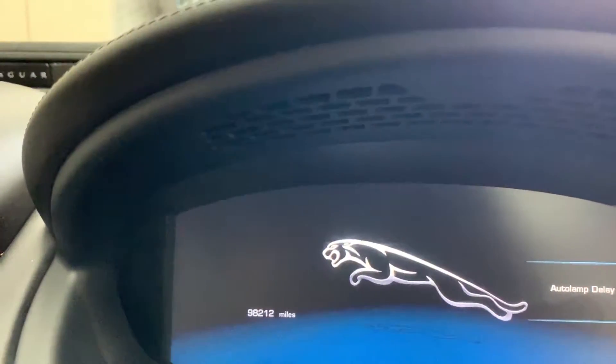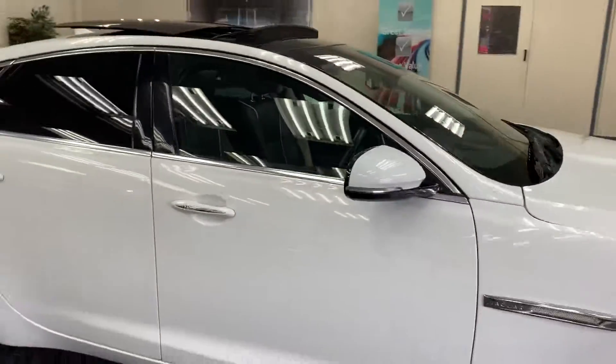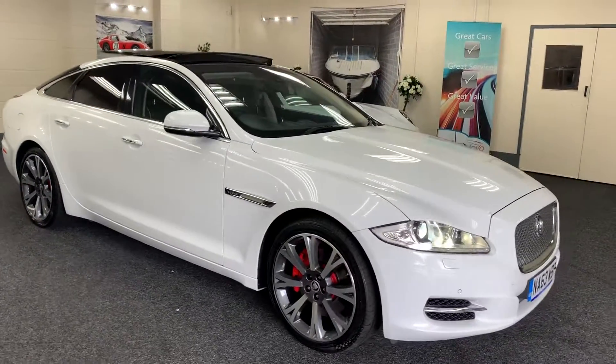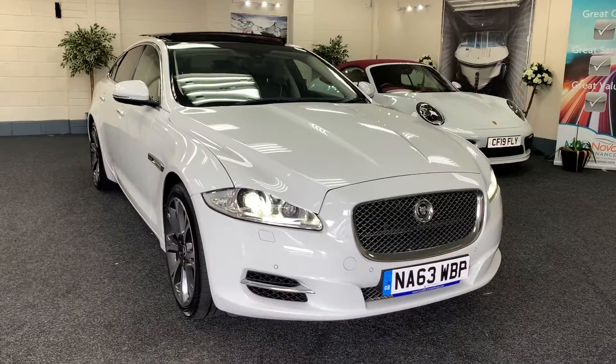The car's covered 98,212 miles from new, but if you see the vehicle it doesn't look anywhere near those miles — it's very, very clean. It's got full service history. We'll also service the vehicle, put a new 12-month MOT on, and provide six months nationwide warranty.